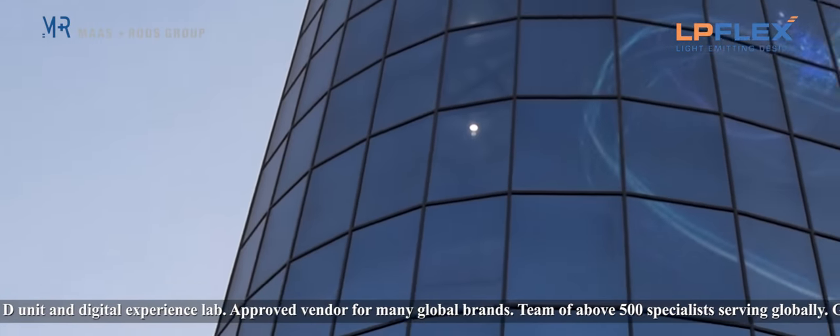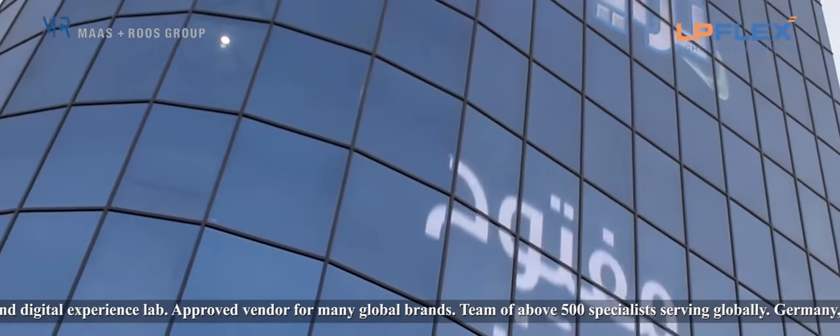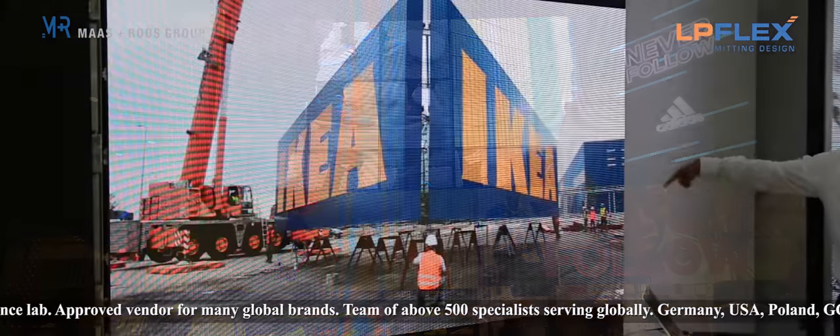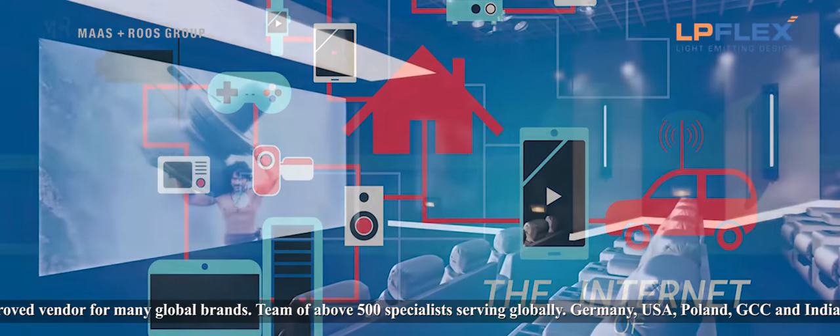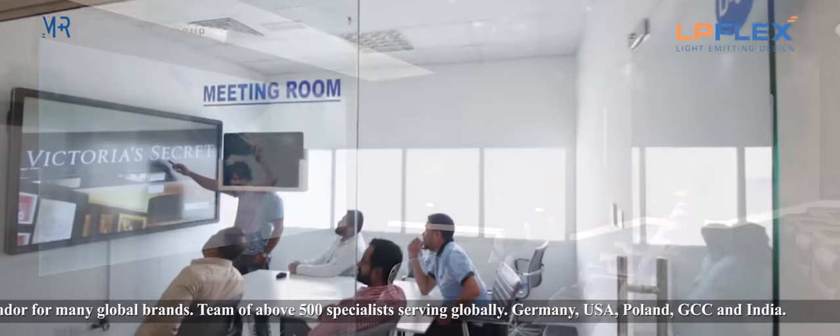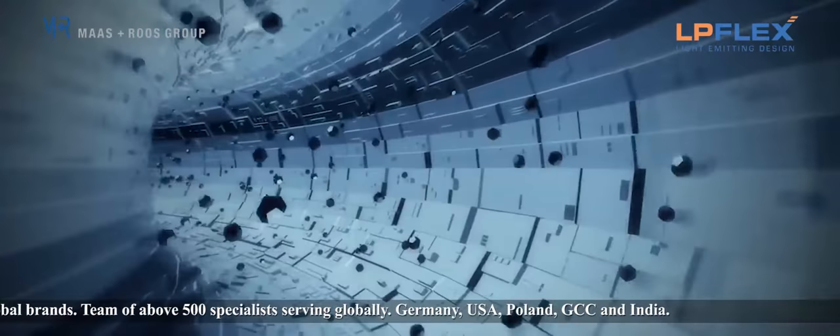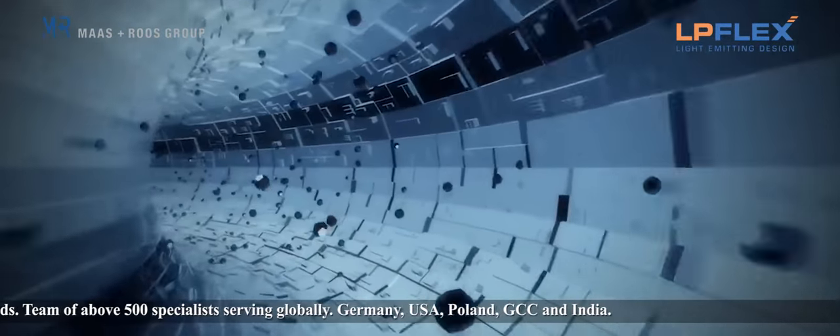From the single display, intelligent module screens, video walls, large format LED screens to AI based IoT applications, mini theatre, feedback management and meeting room solutions — LP Flex is all you need to meet your digital communication needs.